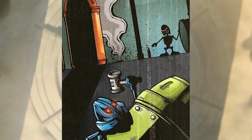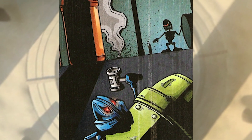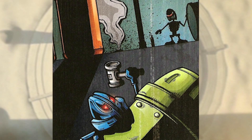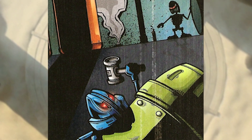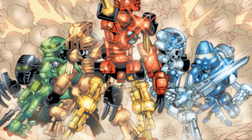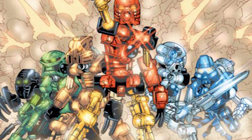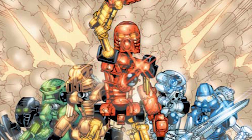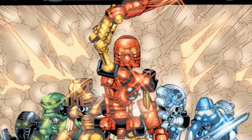Toa canisters were built and placed throughout the entire Matoran universe wherever a Toa might need one. Usually, they were built in groups of six to reflect the six Toa Mata. It was said that the number of canisters in a group was never greater than six, since a seventh canister would hint at a time of darkness and the need for a Toa of light.